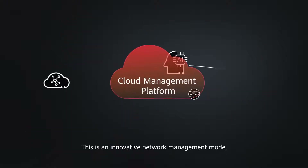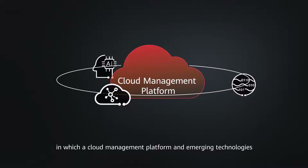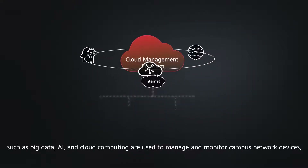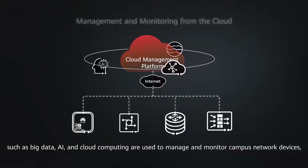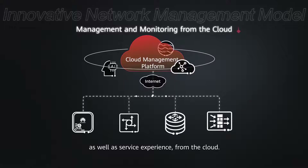Simply put, it is a network that is managed from the cloud. This is an innovative network management mode in which a cloud management platform and emerging technologies such as big data, AI and cloud computing are used to manage and monitor campus network devices as well as service experience from the cloud.